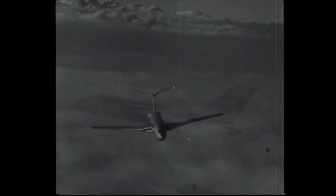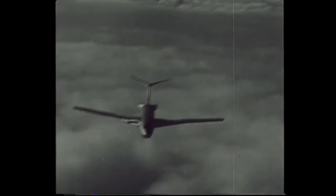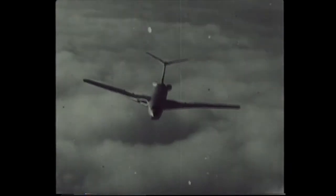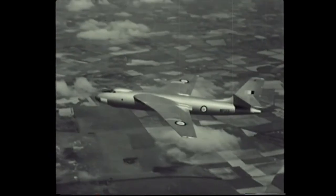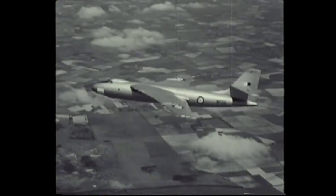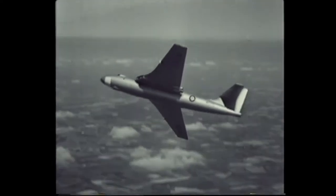At near sonic speeds, navigation and bombing calculations have to be made almost instantaneously and with meticulous accuracy. This is accomplished by the Navigation and Bombing System Mark One, provided that the air crew and servicing teams work together with the utmost efficiency.